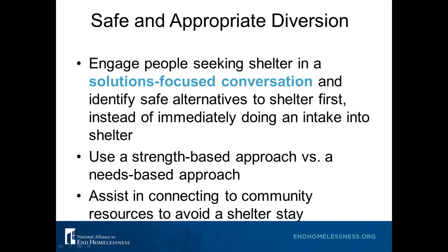Maybe they can return to where they're staying if they contribute a little bit of resources, or maybe there was an issue with a landlord or family member that just needs mediation. It's really important that diversion is only used when it's safe and appropriate and not when someone is fleeing an unsafe situation. Diversion should come from a strengths-based approach — what does the person already have? What supports and strengths can they build on? This may include providing financial assistance, but often it's mediation or connection to community resources. You don't necessarily need financial resources to provide effective diversion.